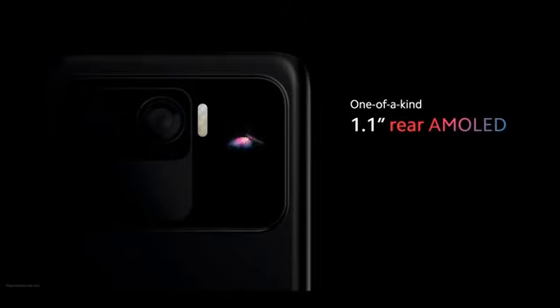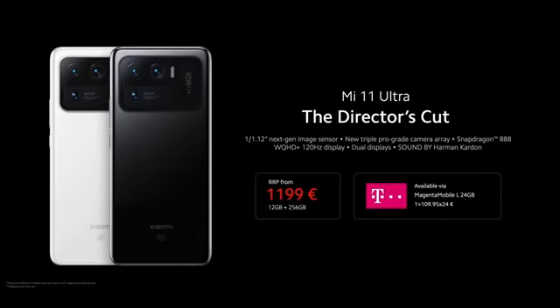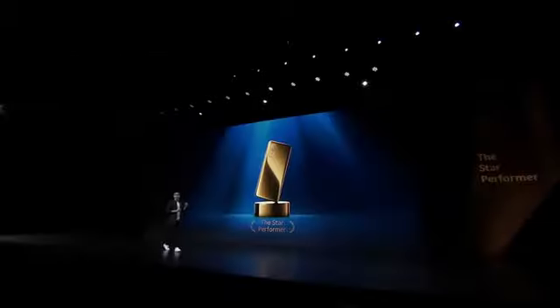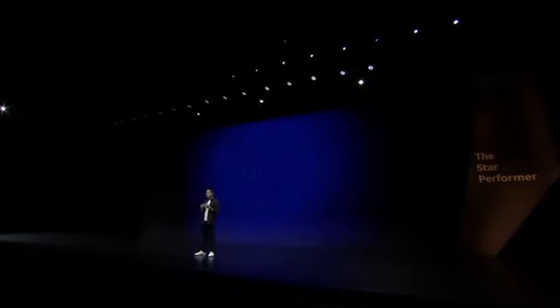It required completely rethinking how we arrange and optimize the internals of our device. But it's not just gorgeous, it's also really functional, besides being used as an always-on display. It's going to be available very soon through a variety of channels, including our carrier partners. This is our best in-segment value for performance. Mi 11i.